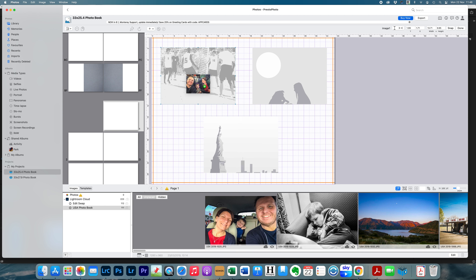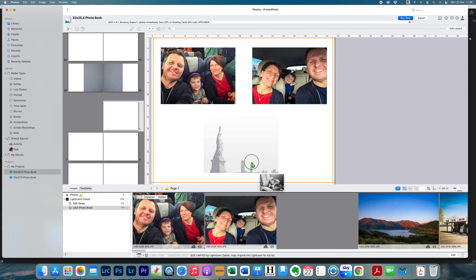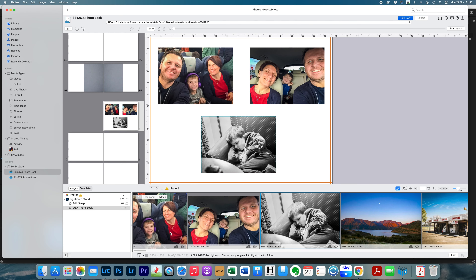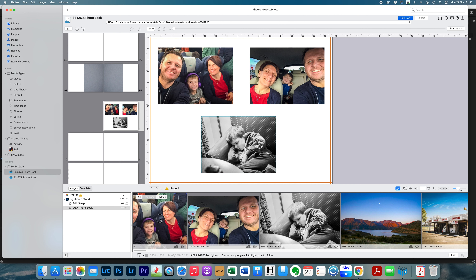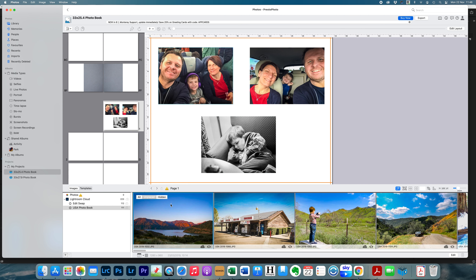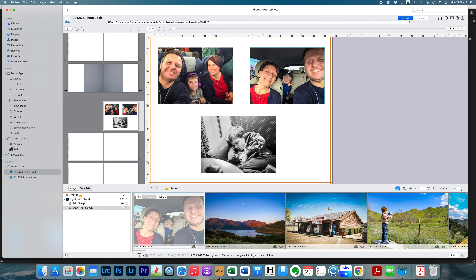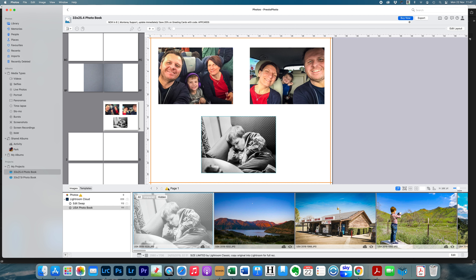It does seem to take a few seconds to update after placing images. Once they're in, if you click the Unplaced button it should show only the images not yet used. There is a low-resolution warning here, which means one of these photos is too low a resolution for the box and may not print properly. I'm going to quickly show you how to fix that should you get one of these warnings.